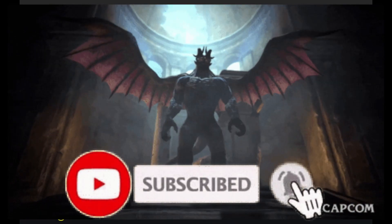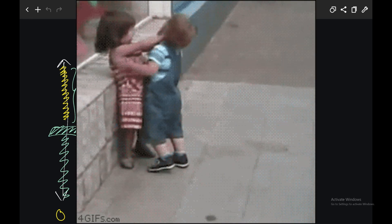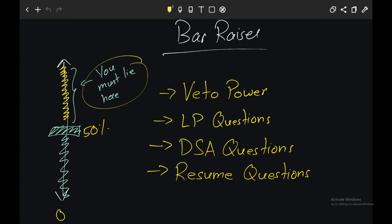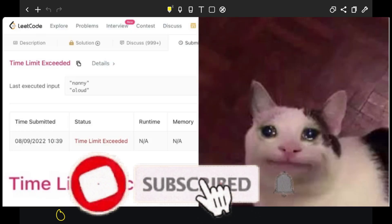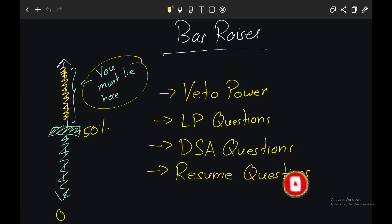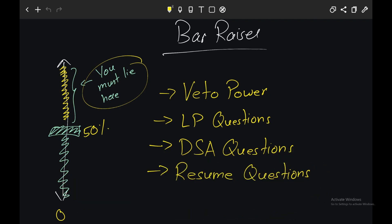The bar raiser round is very important — I'd say it's as important as the hiring manager round. If you get a no-hire in this round, you will not get an offer or will have very low chances of getting one. Amazon uses this round to raise the bar of engineers entering the company, and the bar raiser can have veto power. It's been said that the bar raiser ensures that engineers who pass this round are 50% better than existing Amazon engineers for that role. Sometimes the recruiter won't tell you who the bar raiser is — they can be in any round of the process. However, in Amazon India, I have seen that the recruiter generally tells the candidate who the bar raiser is so they can prepare well. The bar raiser round can contain leadership principle questions or DSA questions, and for SDE-1 it mostly contains DSA — but be prepared for anything, especially low-level design.